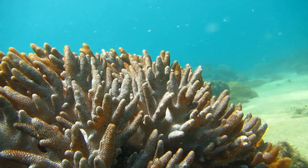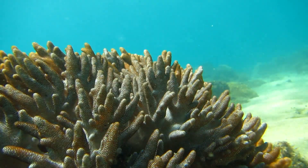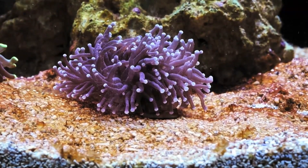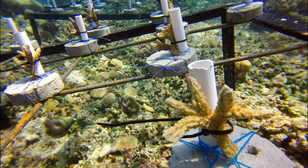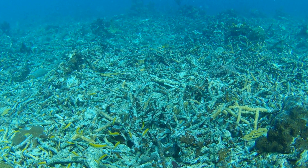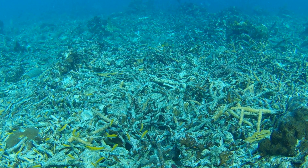Budding is when a coral polyp divides, producing a genetically identical new polyp. Corals reproduce by budding throughout their lifetime. If a part of a colony breaks off and forms a new colony, this is called fragmentation. Fragmentation can occur as a result of a disturbance like a storm or being hit by fishing equipment.